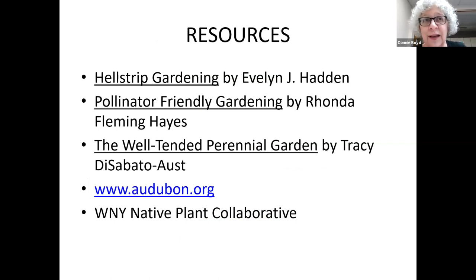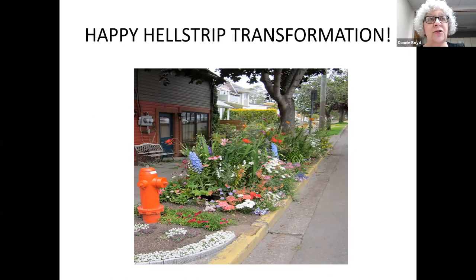When I actually started thinking seriously about what to plant, my best resources were: 'Hell Strip Gardening' by Evelyn Hayden, 'Pollinator Friendly Gardening,' and 'The Well-Tended Perennial Garden.' I also loved using the Audubon.org site where you can put in your zip code and get a list of native plants, shrubs, and trees for your area. The Western New York Native Plant Collaborative is another site to learn about native plants for western New York and Genesee County.